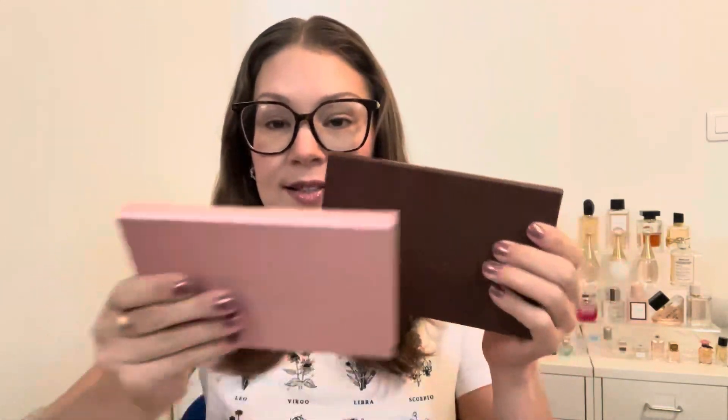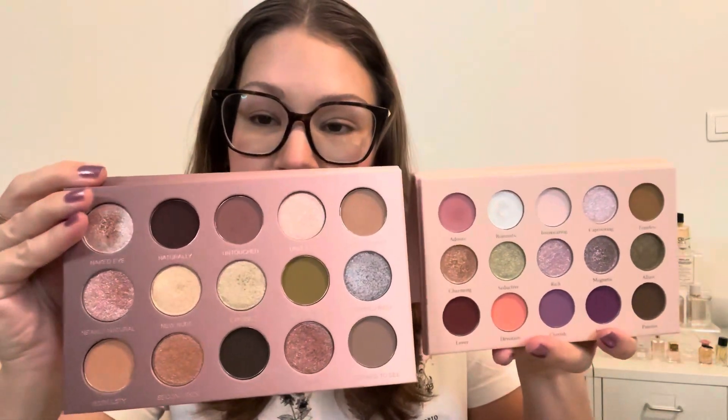I also did a video doing three looks with all the Glamonatrix palettes I have — three looks with Into the Night, Nearly Natural, and Sugar and Spice. That video will be linked above and in the description box. This palette is the same size as Sugar and Spice, with the same faux leather material. I quite like this layout — it's cohesive. Into the Night's shape I don't love as much, and Nearly Natural is a little bigger because the pan sizes are smaller.